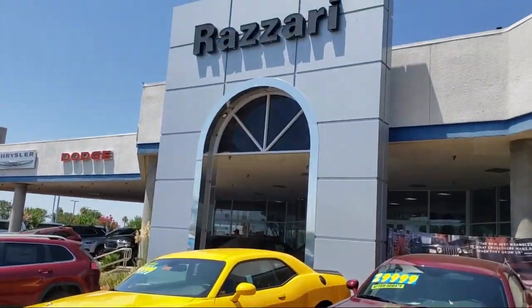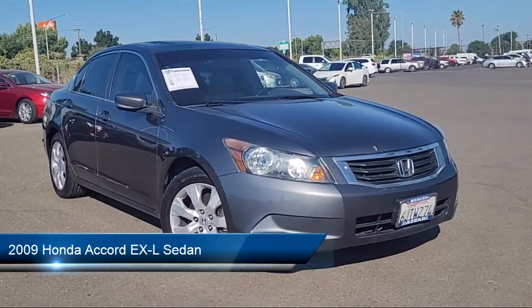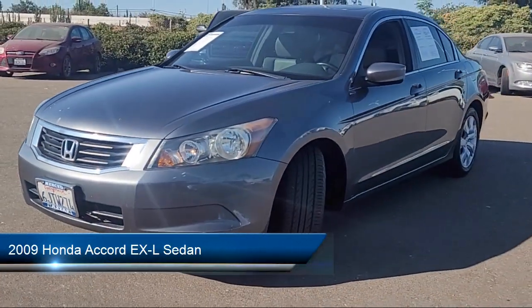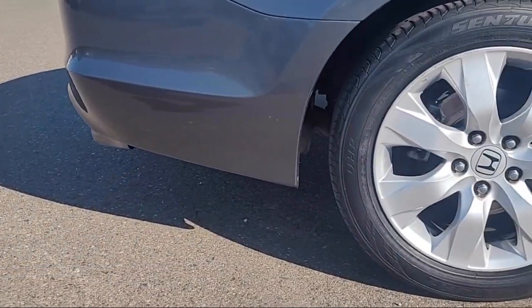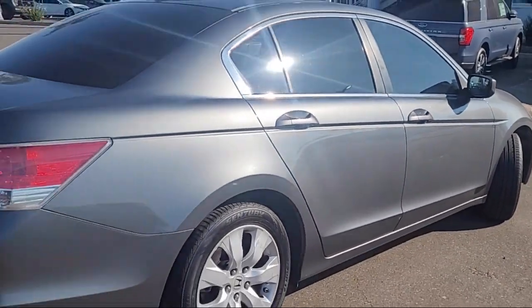Welcome to the Risari Auto Centers, and here's a look at another one of our great vehicles from our inventory. It comes equipped with keyless entry, heated front seats, rear seat center armrest, outside temperature display, electronic stability control, and steering wheel controls.